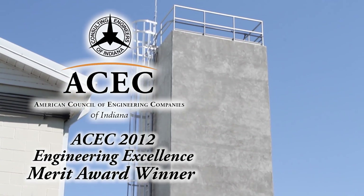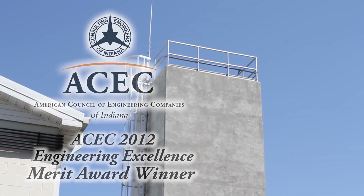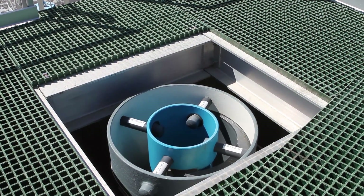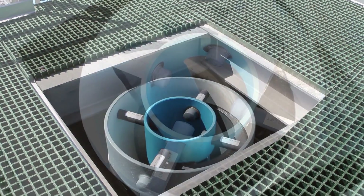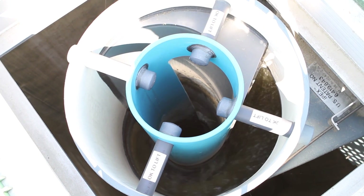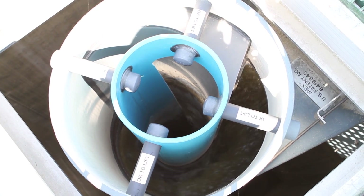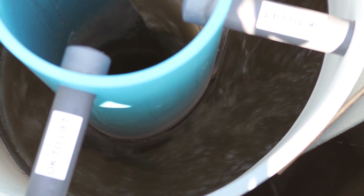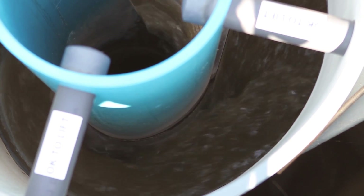Using a tower construction with a vortex, we would be able to accomplish two things with the design. Number one, we'd keep that column from disjoining and prevent the odor complaints we were getting out in the collection system. Plus, we would provide pre-aeration of that material coming into the plant. And we're so happy with that design — it works wonderfully.